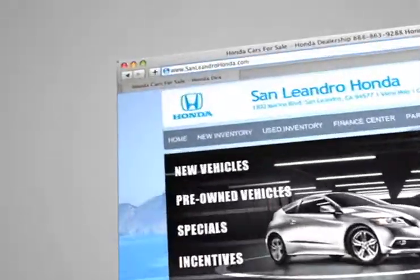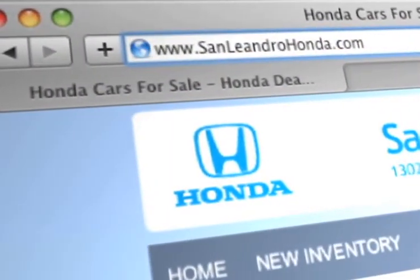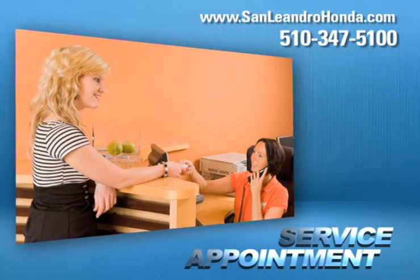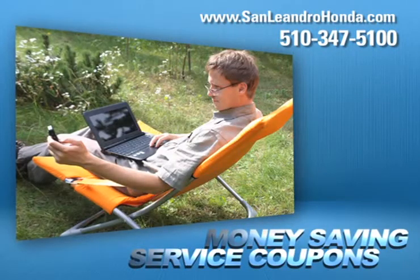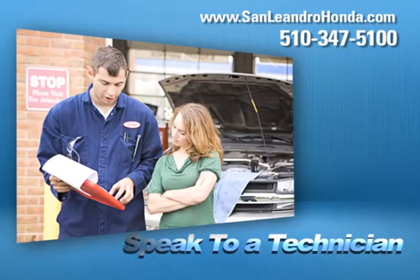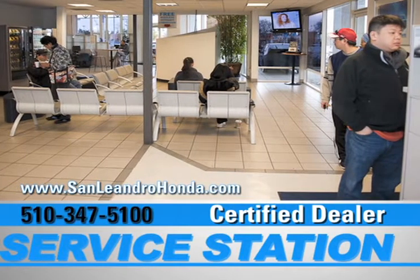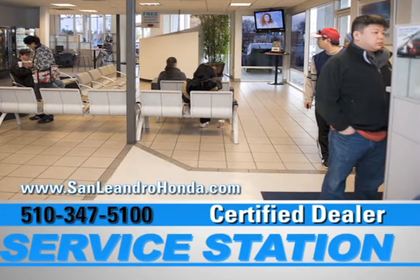Visit us at www.sanleandrohonda.com. While you're there, schedule a service appointment, print out money-saving service coupons, speak to a technician, and when you use a certified dealer's service station, you get the best trade-in price for that vehicle.